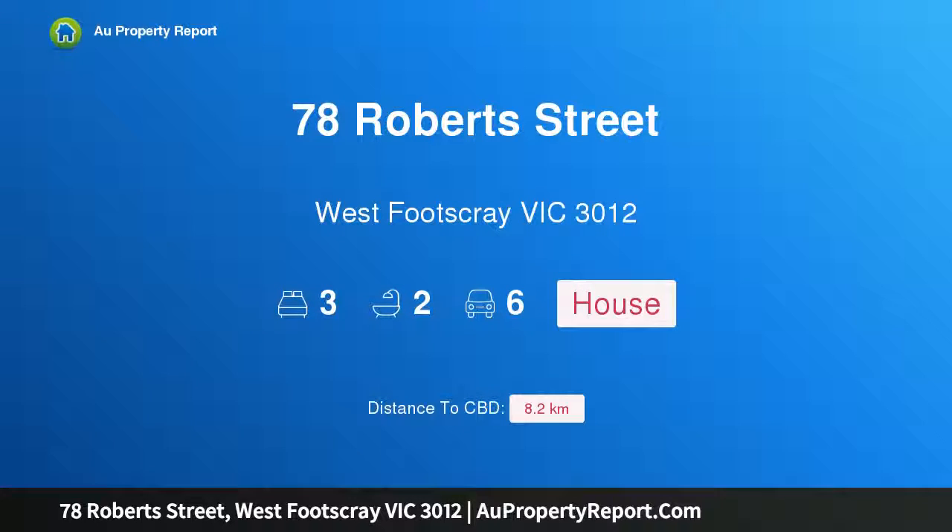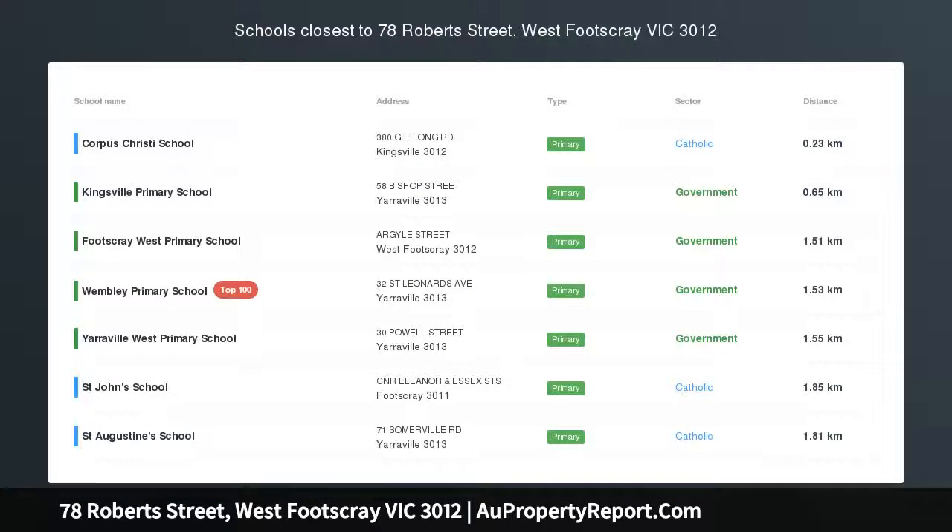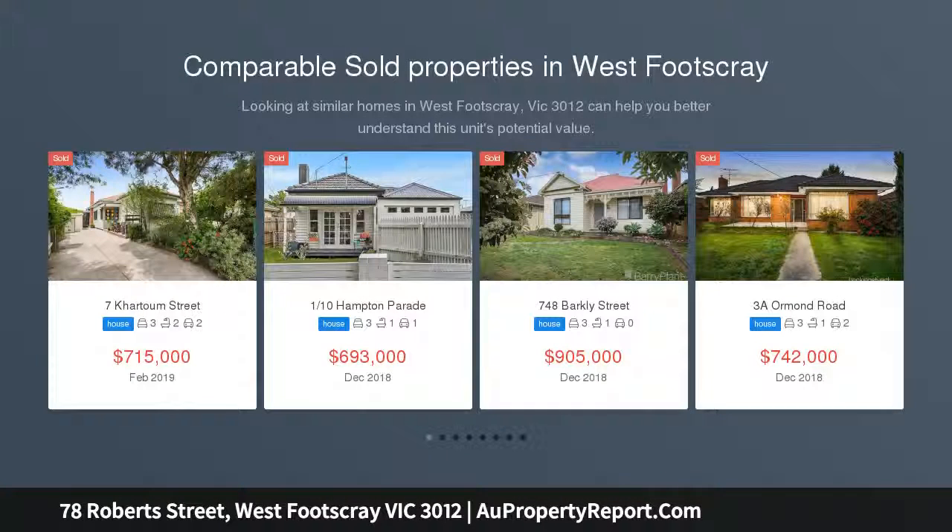Hi, I am glad to introduce property 78 Roberts Street, West Footscray, Victoria 3012. Classical appeal with contemporary allure, classical originality, rewarding renovation options and enticing development opportunities, STCA.